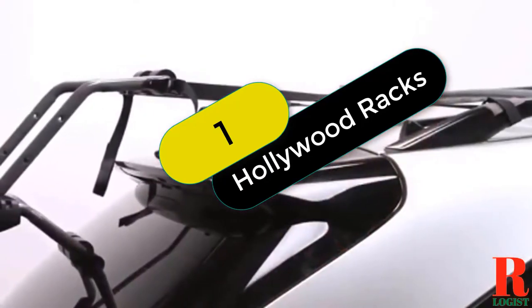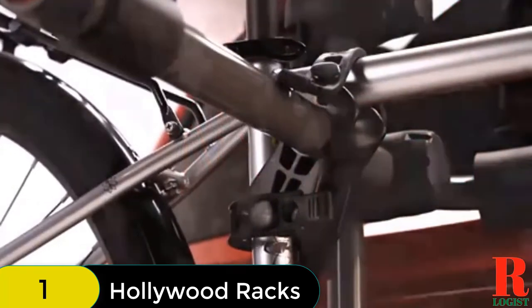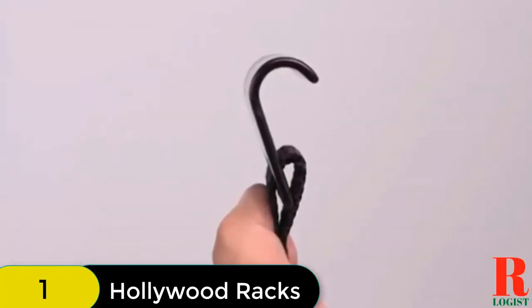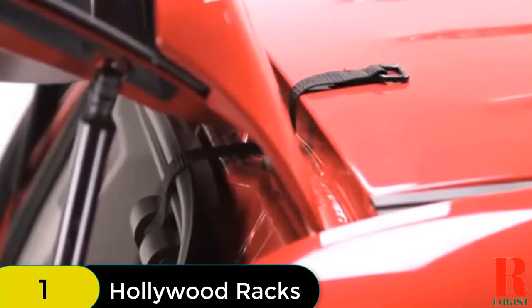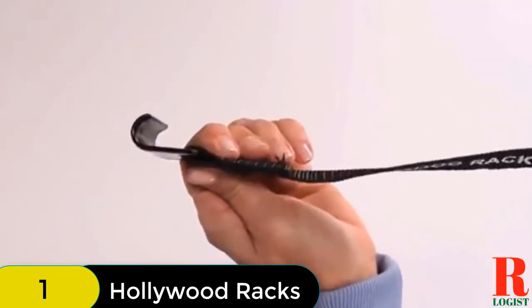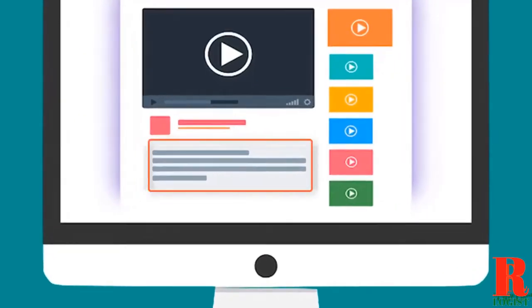Starting at number 1 on our list, we have the Hollywood Racks Top Trunk Mounted Bike Rack. It is our top pick, compatible with SUVs, hatchbacks, and other vehicles. It can carry a maximum of 3 bikes on the back of the car. The dual arms provide good bike support, and it is foldable when not in use. It has three types of extension straps for an accurate fit, a capacity of 35 pounds per bike, and foam pads on the base to protect your car from scratches.